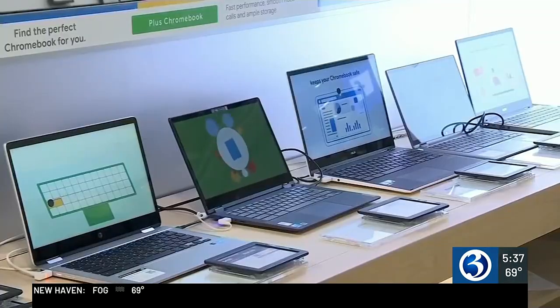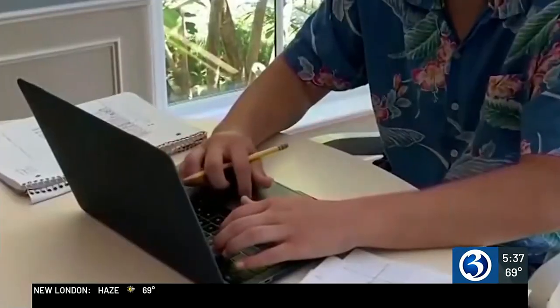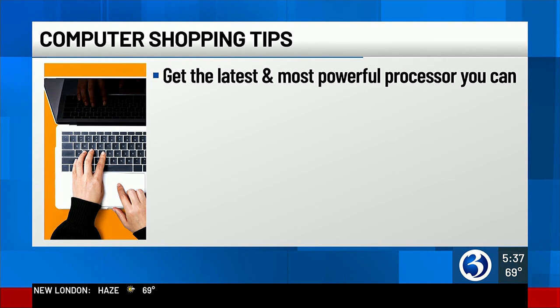You probably bought the kid the best baseball bat or the best tennis racket — this is a tool they're going to use for productivity in their futures. Eric advises families to prioritize speed and power by buying the latest processor you can, as it gives longevity to the computer.